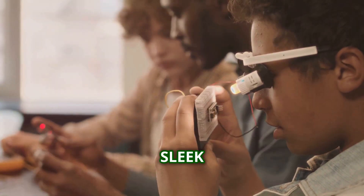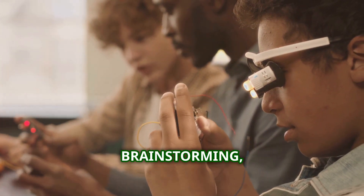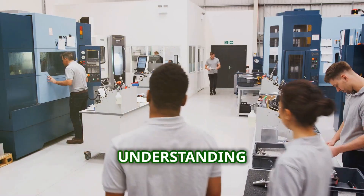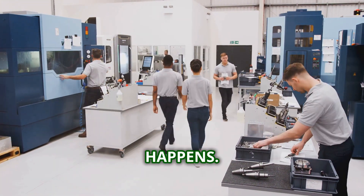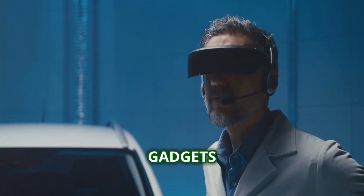We see the finished product — sleek and polished — but we don't always see the effort behind it. The brainstorming, the testing, the manufacturing — it all adds up. But understanding that process, that's where the real magic happens. So buckle up, because we're about to uncover the secrets behind some of the coolest gadgets out there.